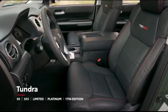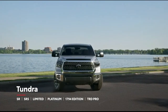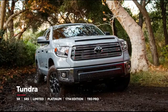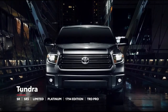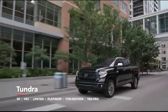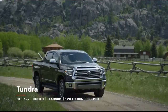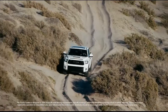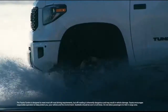Tundra is available in six distinct grades, starting with the practical SR and the fan-favorite SR5, which can be had in TRD Sport and TRD Off-Road variations, as well as the new Trail Special Edition. Tundra's well-appointed Limited grade can now be equipped with the Nightshade Edition package. Stepping up from Limited, the top-tier Platinum rewrites the book when it comes to fully loaded, as does the 1794 Edition, which commemorates the ranch in San Antonio that became the Toyota Tundra plant. And if off-roading is truly the name of the game, Tundra's tough-as-nails TRD Pro is the ultimate answer.